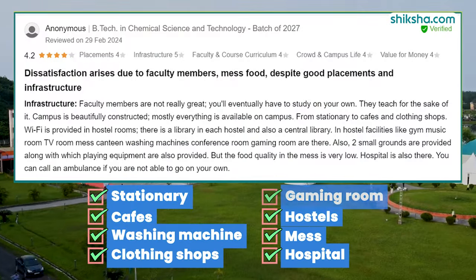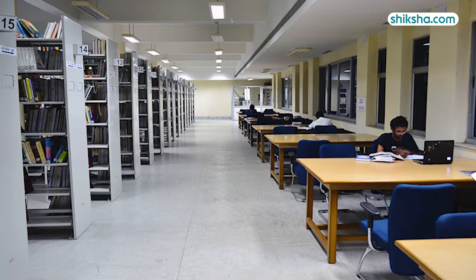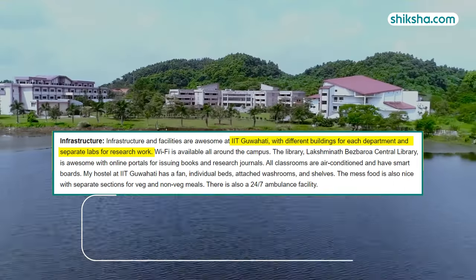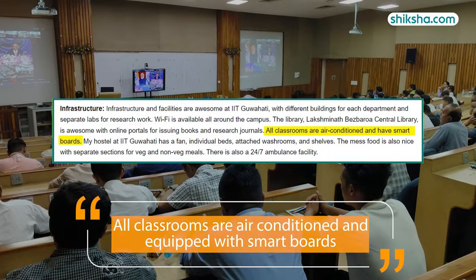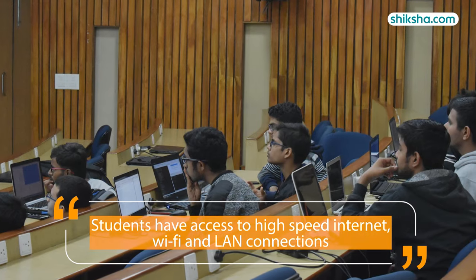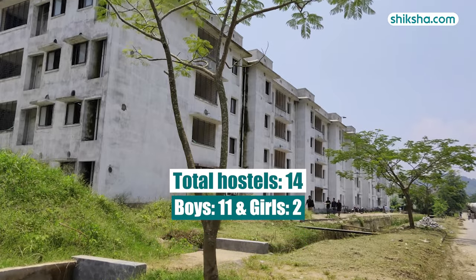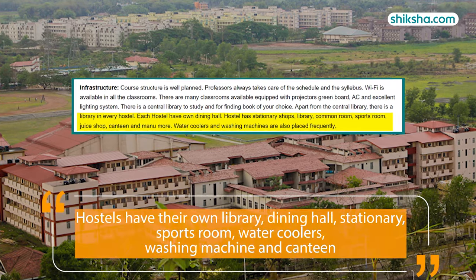Everything is available on campus. There is a library in each hostel in addition to the central library, which opens for up to 18 hours on usual days and operates 24x7 during mid- and end-term exams. There are different buildings for each department with separate labs for research work. All classrooms are air-conditioned and equipped with smart boards. Students have access to high-speed internet, Wi-Fi, and LAN connections. IITG has a total of 14 hostels, 11 for boys, 2 for girls, and one for married scholars.